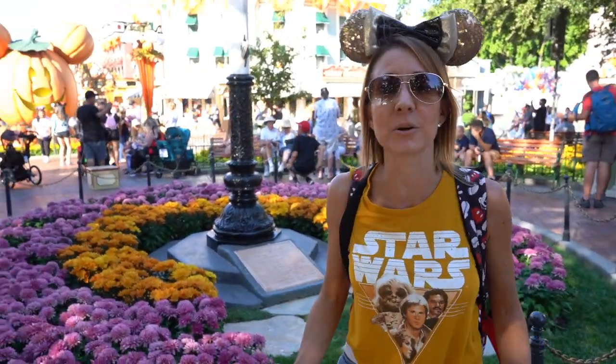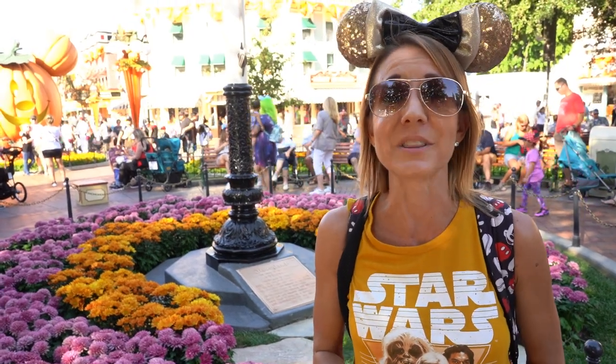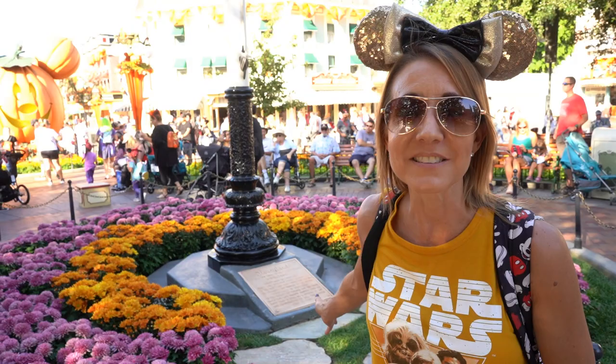Number one on the list is the base to the flagpole right here in Town Square. This actually was gifted to Walt prior to the park's opening. One of Disneyland's lead Imagineers named Emil Currie was driving down Wilshire Boulevard in Los Angeles one day when he witnessed a car accident. He got out to make sure everyone was okay and he noticed that this antique ornate base to one of the light posts had completely separated from the light pole because of the accident. He spoke to the city and was actually able to purchase it for only five dollars. He gifted it to Walt prior to the park's opening and Walt used it to display here in honor of him at the base of the flagpole.